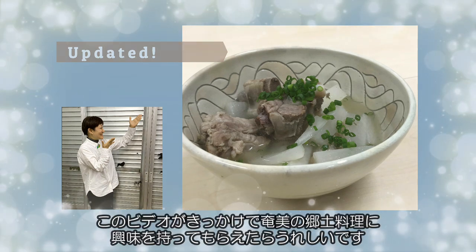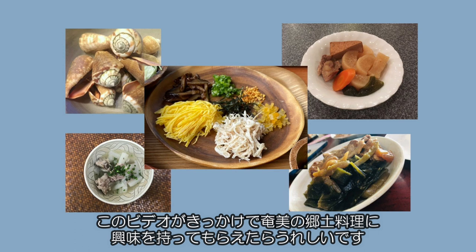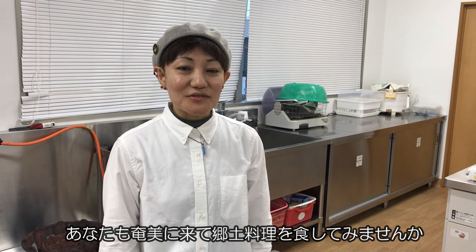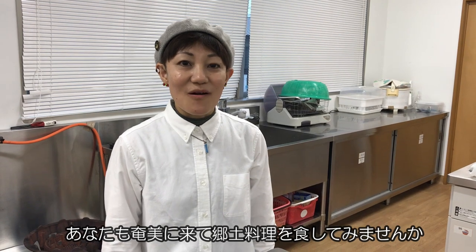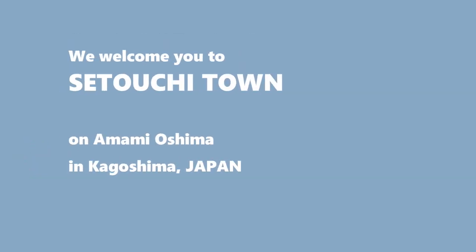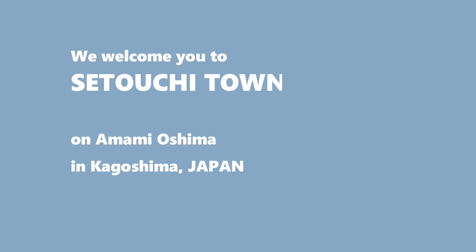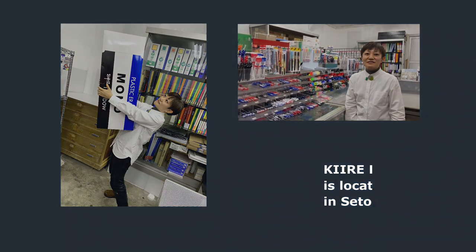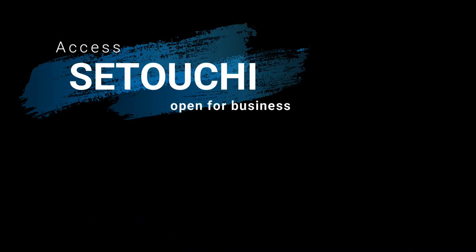I am glad if you have become interested in Amami's local dishes a little more with this video. I hope you can come to Amami and try our local dishes. See you next time.